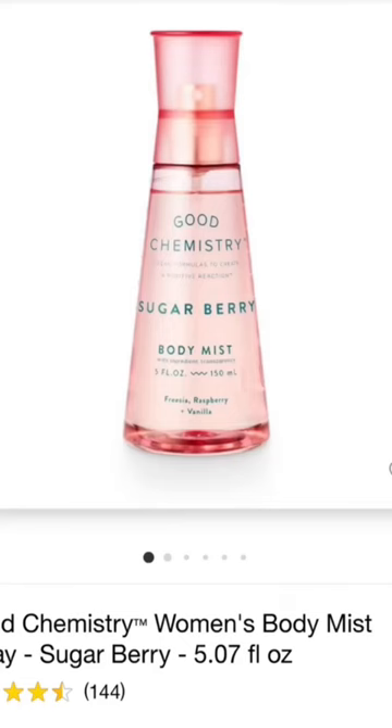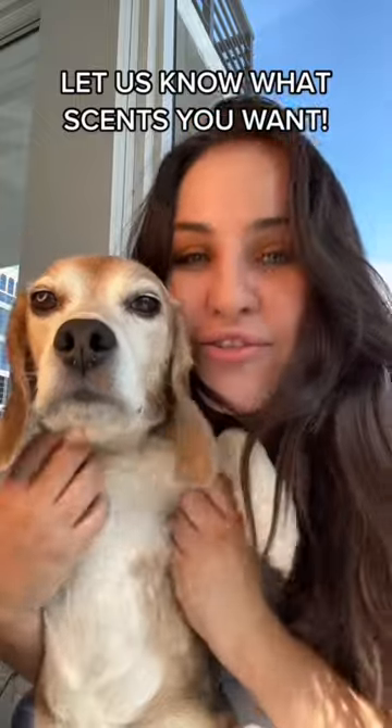And Champagne Toast — Good Chemistry has a sugar berry that is pretty comparable. Let us know what other scents we should do.